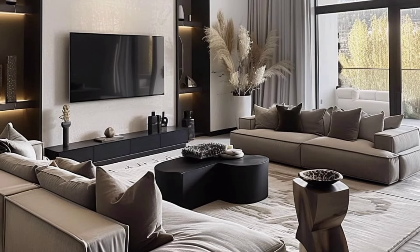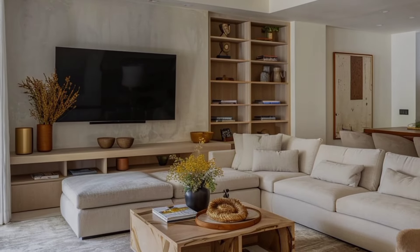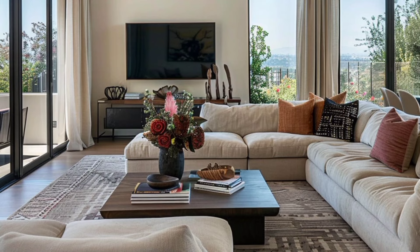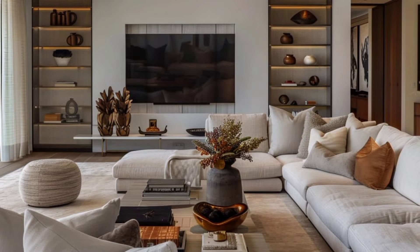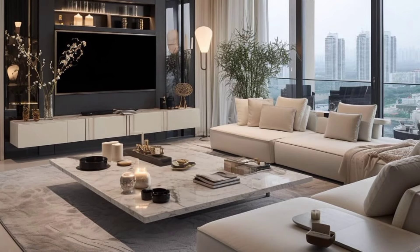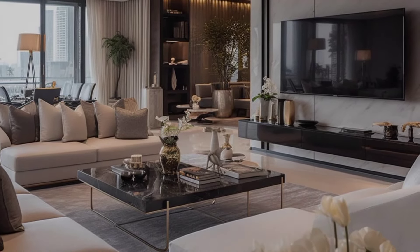For more ideas on how to install the TV unit in your living room, check out these 14 compact TV units for urban Indian homes. Did you find these tips useful? Let us know in the comments if you have any questions. It's a well-known fact that home remodeling projects can increase the look and value of one's property, and those considered in vogue usually stand a better chance of being snatched up quicker.